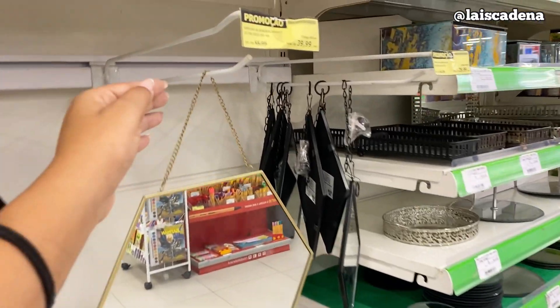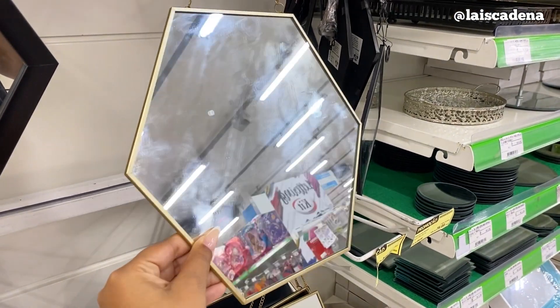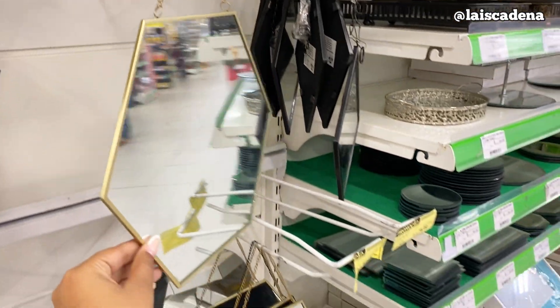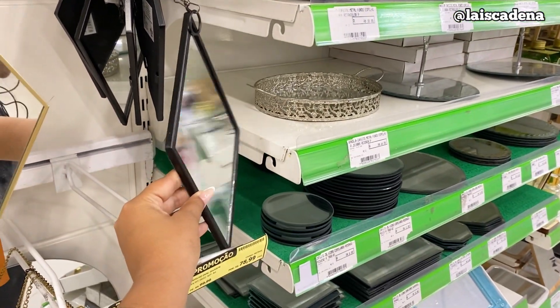Olha esse espelho remarcado! Ele era R$ 55,99, tá saindo a R$ 39,99. Tem essa opção aqui também, que é pretinho. Era R$ 62,99, tá por R$ 39,99.